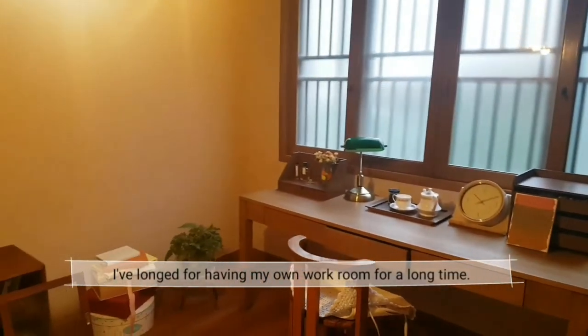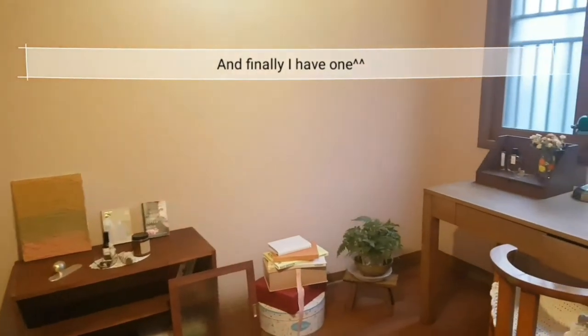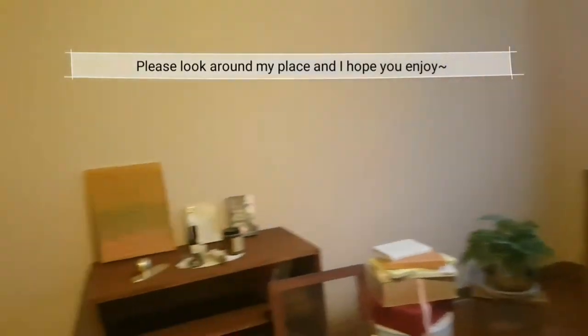Before having this studio, I've always longed for having my own workroom for a long time. And finally, I have one. Please look around my studio and I hope you enjoy.